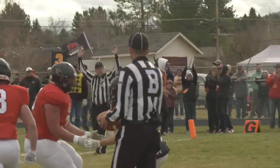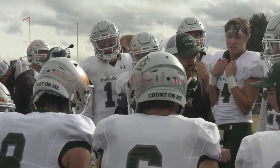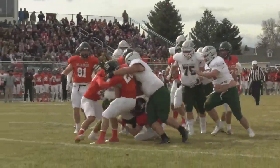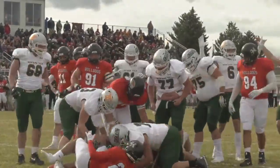Western quickly goes up. Tech hasn't forgotten about their last meeting, and on the Western seven yard line, Blake Counts takes the handoff and it's like watching a rugby scrum as he wills his way across the goal line. Just like that, Tech ties the game up.